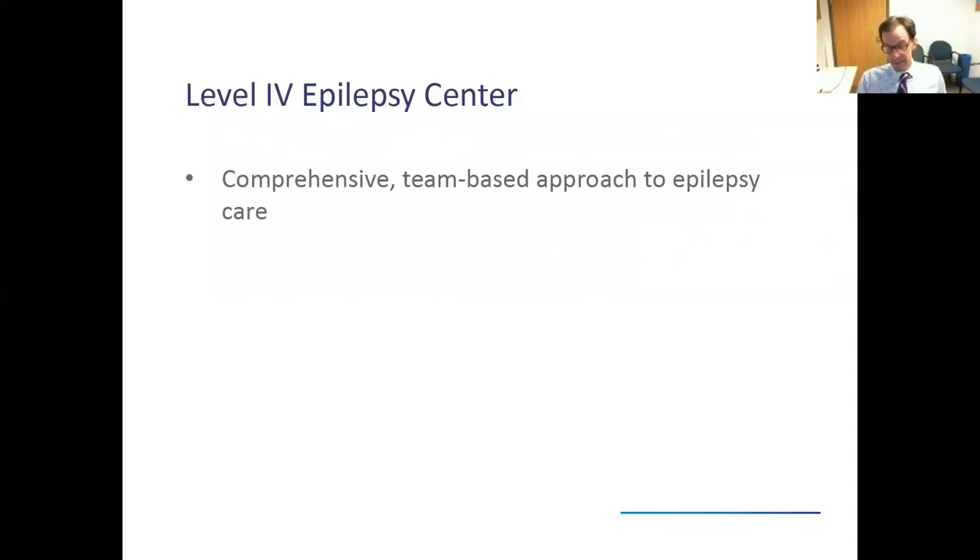What is a level four epilepsy center? It's a comprehensive team-based approach to treating epilepsy. Most patients who have epilepsy are pretty straightforward — most folks will try their first or second seizure medication and become seizure-free. But about a quarter of patients will not respond to medications, sometimes even combinations. So it's important for those patients to figure out what other types of treatment options are available, and coming to a level four epilepsy center is usually part of that process.